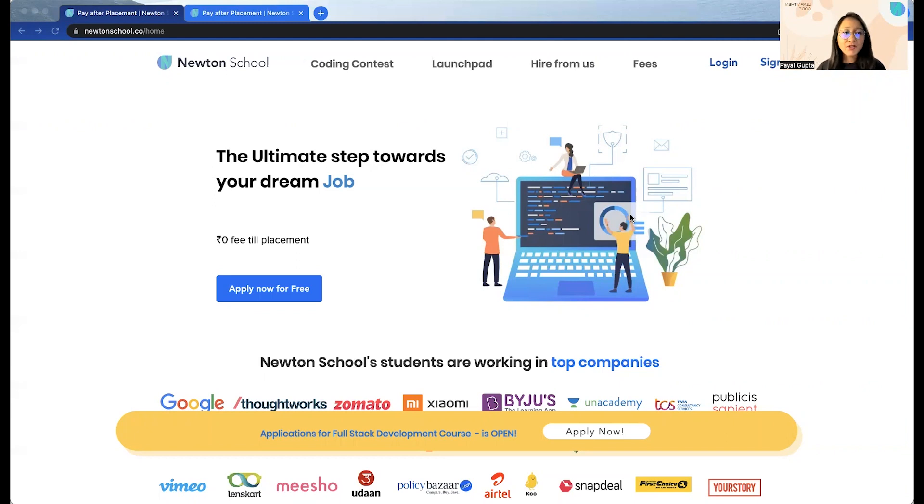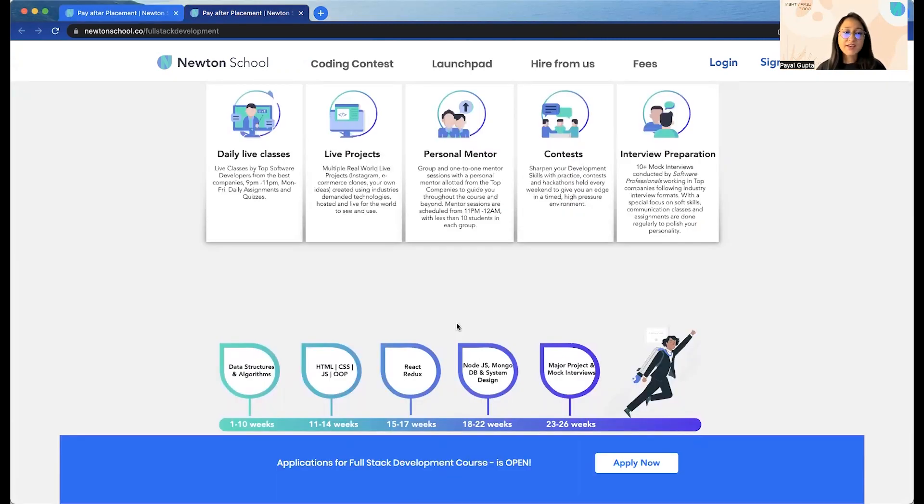I would highly recommend you to try out their full-stack development course, for which applications are currently open. This course has daily live classes, live projects, personal mentors, contests, and interview preparation. It will help and guide you to learn and prepare for interviews. You will learn about data structures and algorithms, HTML/CSS, OOP, JavaScript, React, Node.js, MongoDB, and system design. You will also be creating major projects and having mock interviews so that you could prepare well for your actual interview.